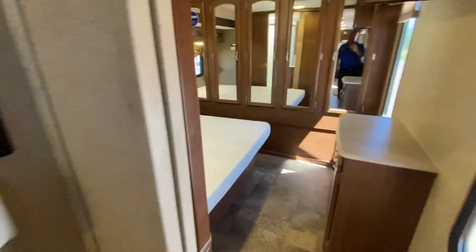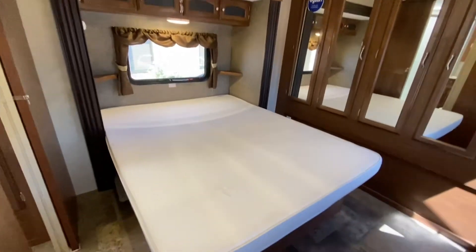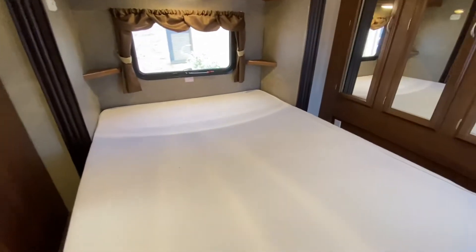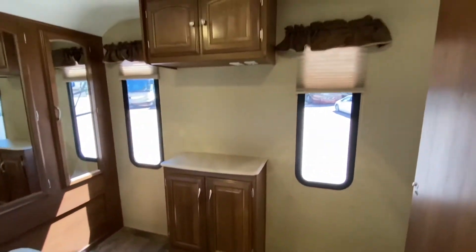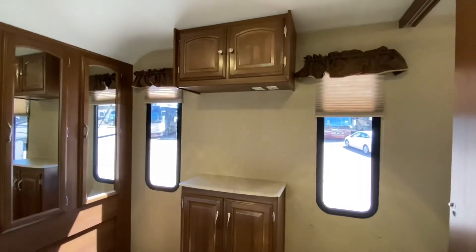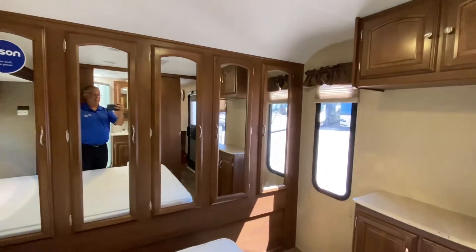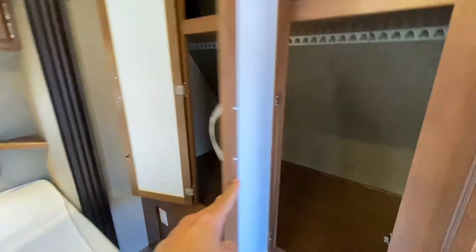Here is the awesome bedroom. There's a slide, more windows, and a great spot for a second TV — the connections are right up top. Take a look at this closet — nice and deep, with storage up top too. Looking good.